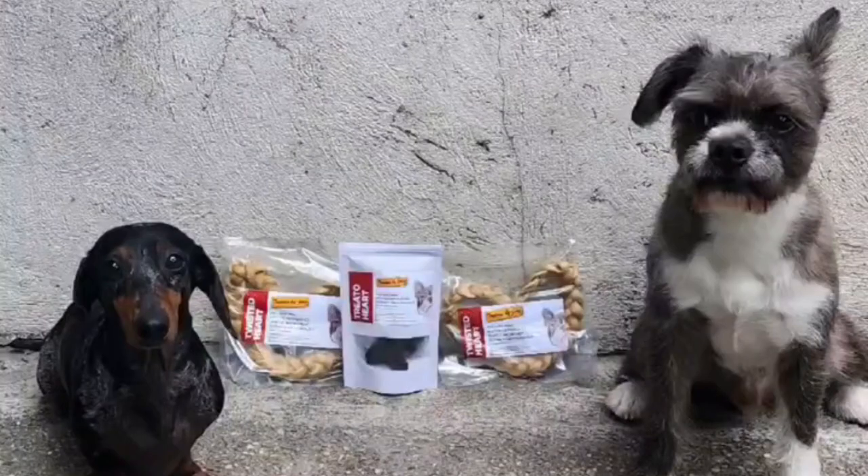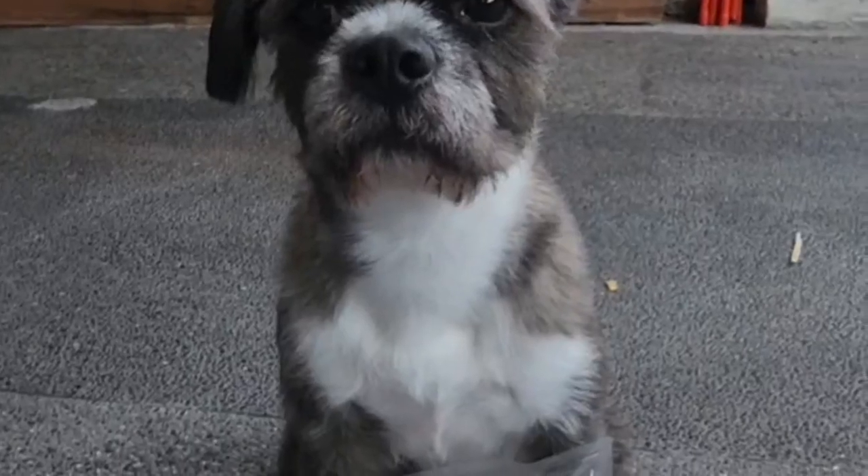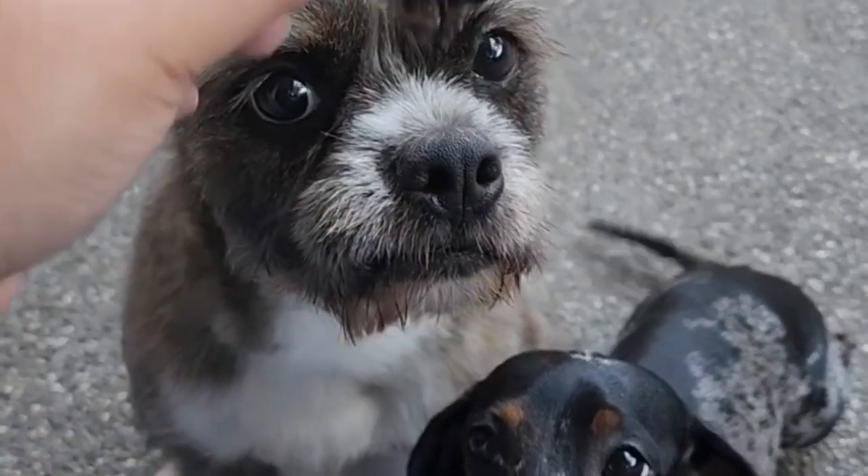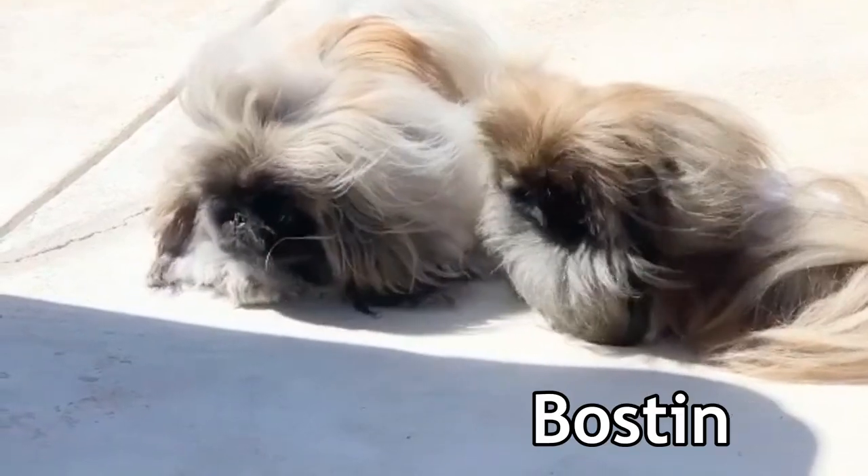Number five: the Bosapso. Another tiny cutie — the Lhasa Apso and Boston Terrier make the Bosapso. This teddy bear has a lot of heart and personality, and they really like to be held and spoken to by anyone, including strangers. They just love to be loved.